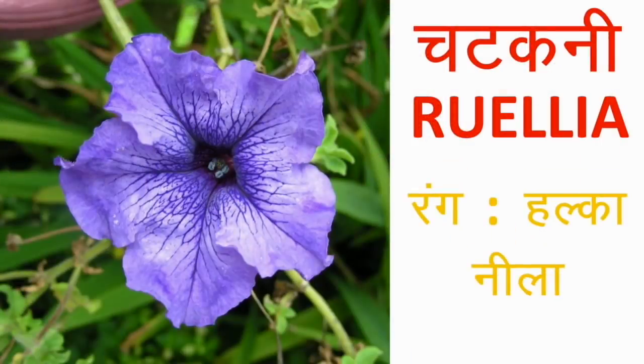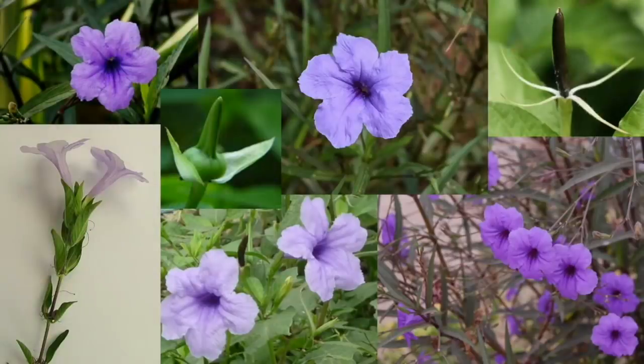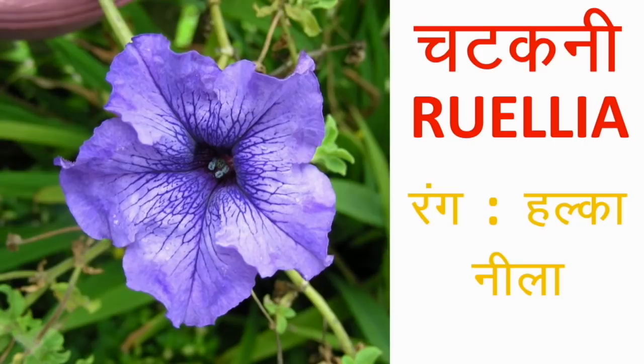रुएलिया या चटकनी — इन्हें Wild Petunia भी कहा जाता है। यह फूल सफेद, नीले या बैंगनी रंग के होते हैं। इनके फूल tube-shaped होते हैं और आकार में तकरीबन 5 सेंटीमीटर के होते हैं। यह बहुत ही भारी मात्रा में खिलते हैं और बड़ी तेजी से ग्रो करते हैं। बेहतरीन ground cover का काम भी करते हैं। आप इन्हें बीज से उगा सकते हैं।